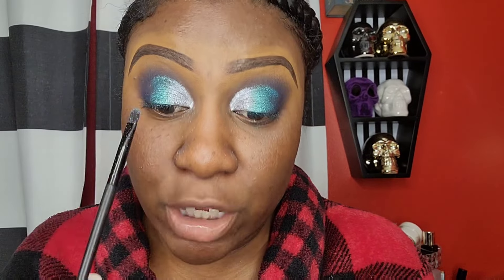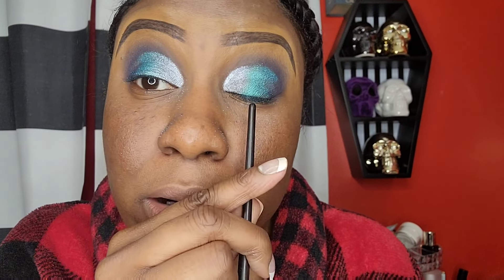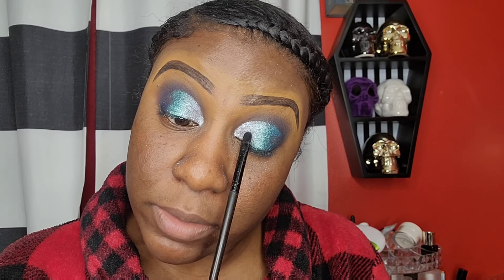We're going to go right back in with that first shade and blend the two colors together. I'm going to take a little bit of the eyeshadow and mesh the two colors — it will create another color but it'll be blended. You want to make sure you do that because you don't want a harsh line. Whether you're using two or three eyeshadows, blend those two colors together. Bring that first color back to life without overlapping the second color too much — you still want to see it.